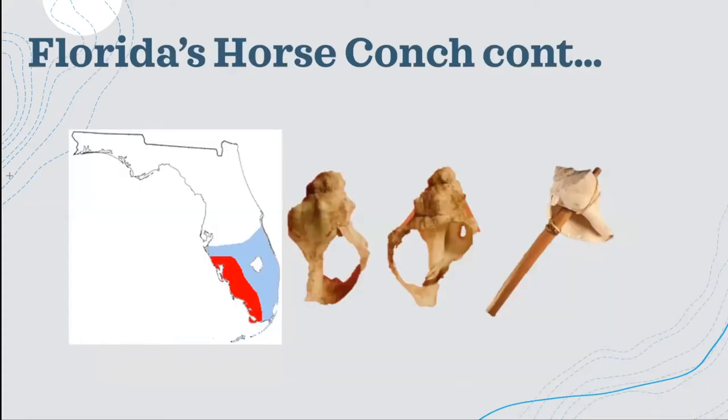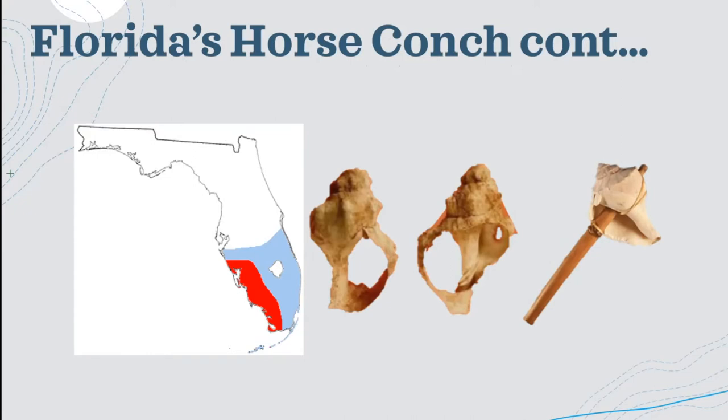I have some historical facts about human interactions with the horse conch. The Calusa tribe was a Native American tribe that used to live in the southwestern part of Florida. At many of the sites where the Calusa tribe used to live, shells are often found. It's thought that the Calusa tribe would hollow out the shells, stick a stick through them, and use the horse conch either as a weapon or a tool — the thick side as a hammer, or if they sharpened the lip, as a blade.